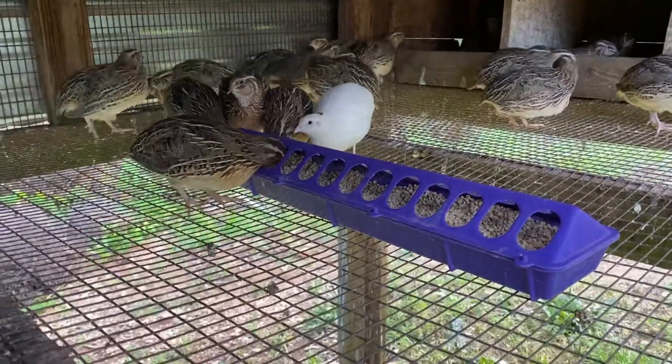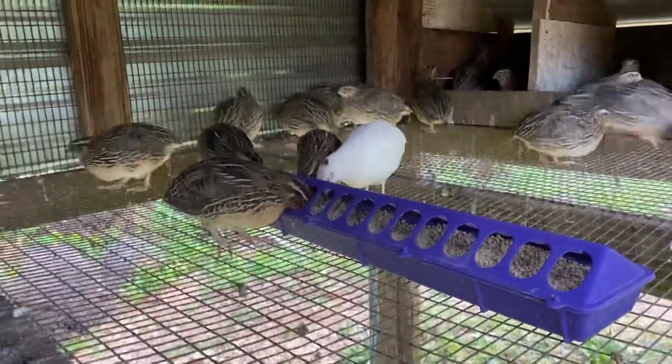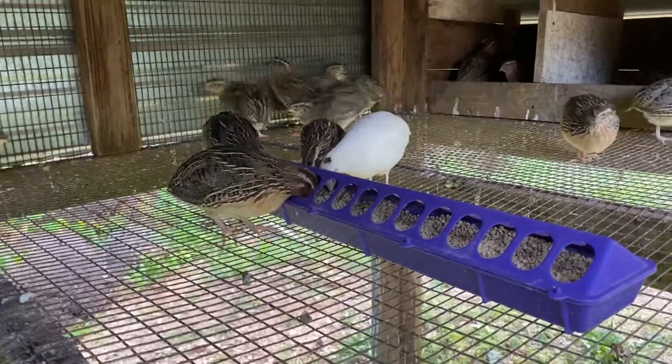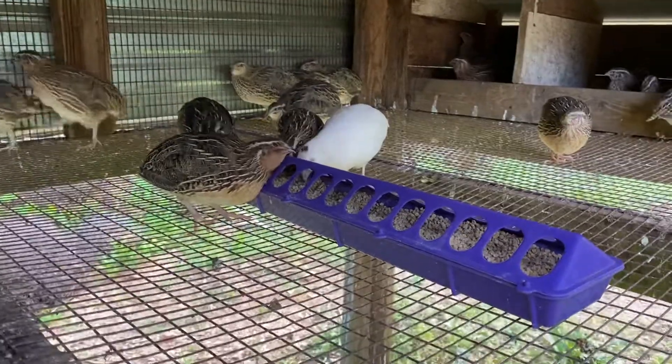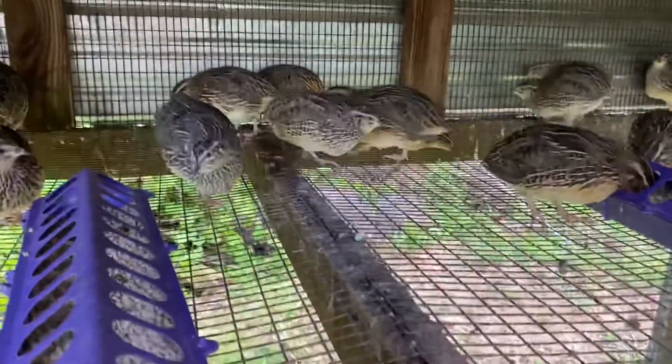You've got to have the heat until they're old enough. We put these outside at exactly five weeks — they're five and a half weeks today. They've tolerated it fine; it's warm here, it's in the 80s, so they're doing great.